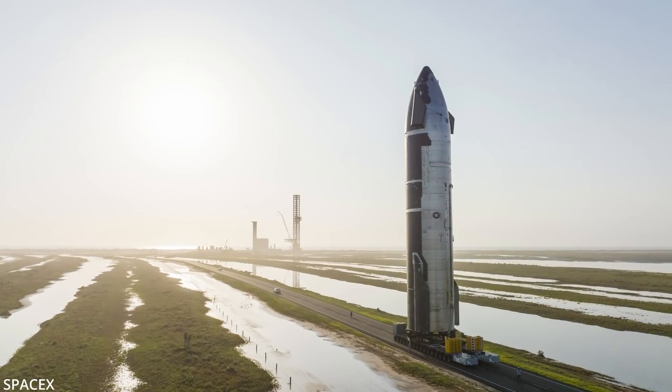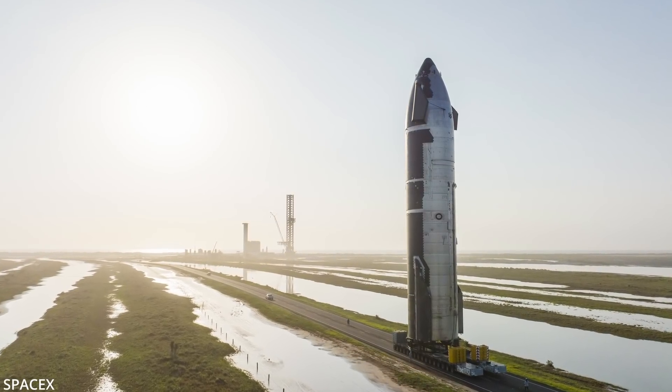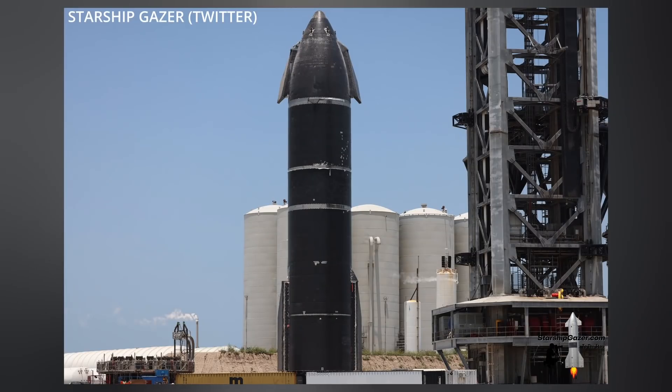Per our discussion on Friday's episode, SpaceX did move Starship 24 to the launch site and immediately began putting it through ambient pressure testing. Well, during that test, a loud pop was heard a couple hours after it began, followed by some venting sound.